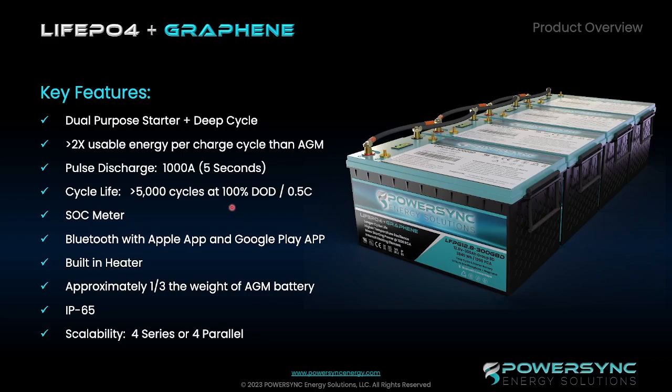All of our batteries have the SOC meter on the battery itself, and we also have the Bluetooth app available on the iPhone App Store and Google Play for free download, which gives you a lot of information relative to what's happening inside the battery as it's operating. All of our LFPG batteries have a built-in heater. The purpose of the heater is to raise the temperature of the battery in cold climates so that it can get to a safe charging temperature, and then the battery will accept the charge. It is only a heater to heat up the battery when a charge is being demanded of it.